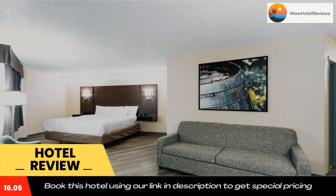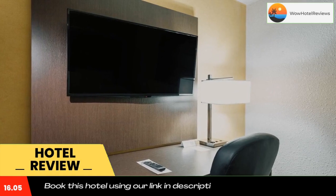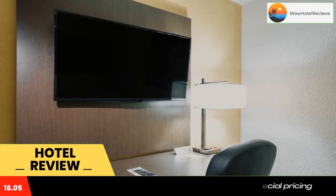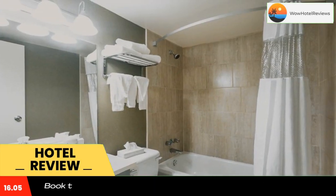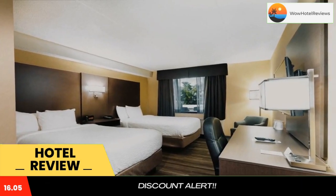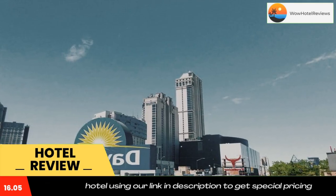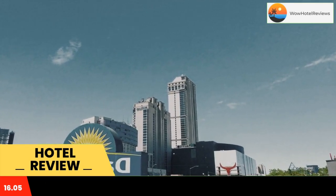Ideally set in the Falls View district of Niagara Falls, Days Inn by Wyndham Falls View is located a five-minute walk from Niagara Falls View Casino Resort, 0.7 miles from Skylon Tower and 1.2 miles from Casino Niagara. With a casino, the three-star hotel has air-conditioned rooms with free Wi-Fi, each with a private bathroom.